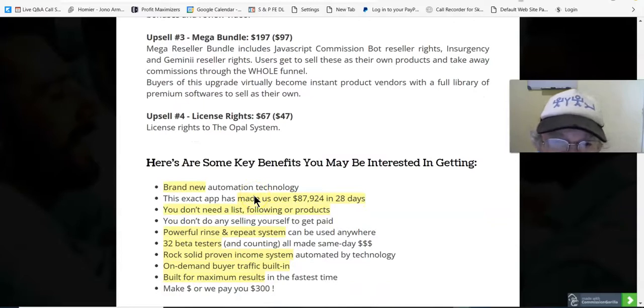Upsell number four is License Rights at $67, with a downsell at $47. This gives you license rights to the Opal system, so you can use that and get all the commissions on that as well.